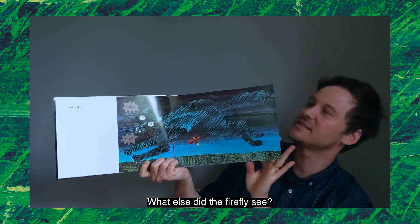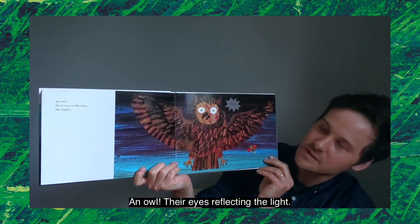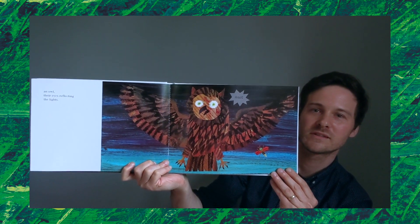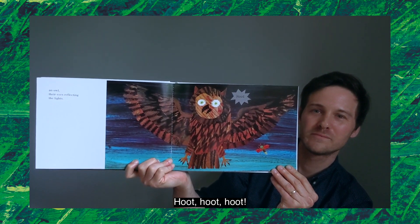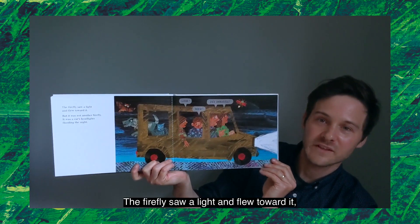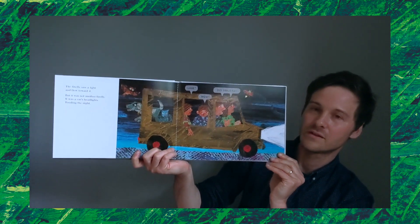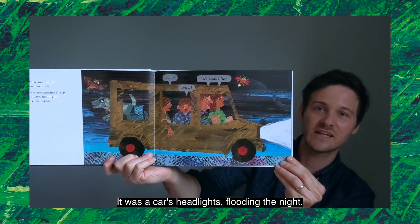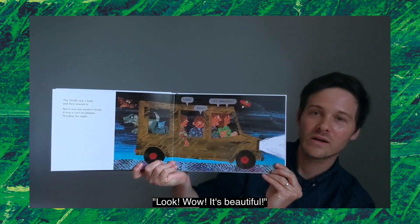What else did the firefly see? An owl, their eyes reflecting the light. The owl is saying, "Whoo." Let's try hooting like this owl: hoo, hoo, hoo! The firefly saw a light and flew toward it, but it was not another firefly. What was it? It was a car's headlights flooding the night. The people in the car are saying, "Look! Wow, it's beautiful!" I wonder what they see.